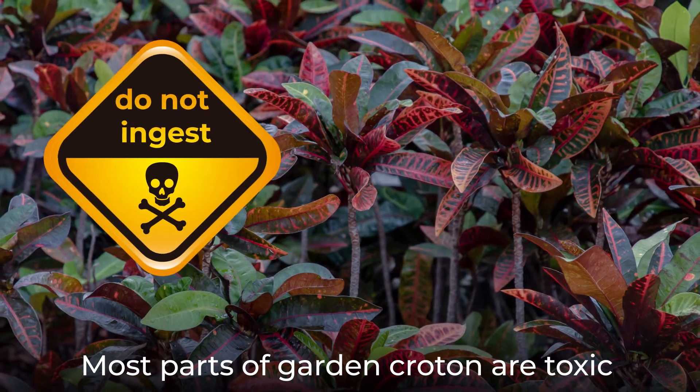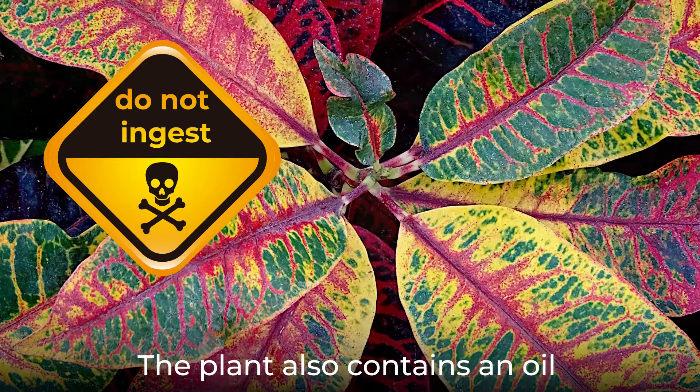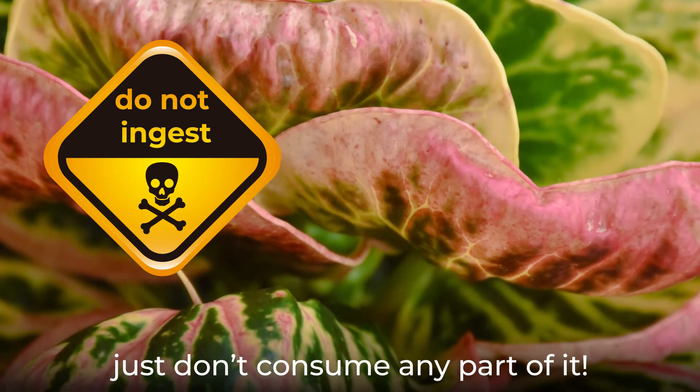Most parts of garden croton are toxic when ingested. The seeds have been known to be fatal to children. The plant also contains an oil that can cause severe diarrhea. The plant is safe to handle and cultivate — just don't consume any part of it.